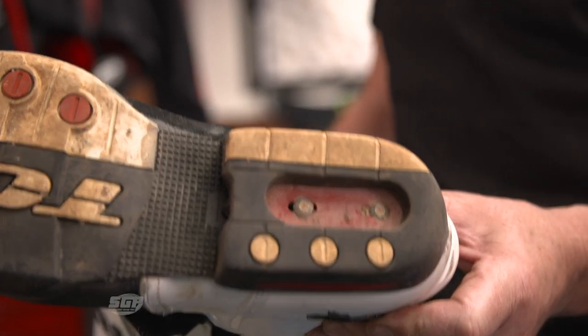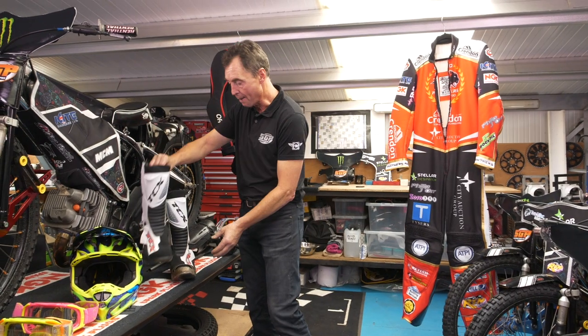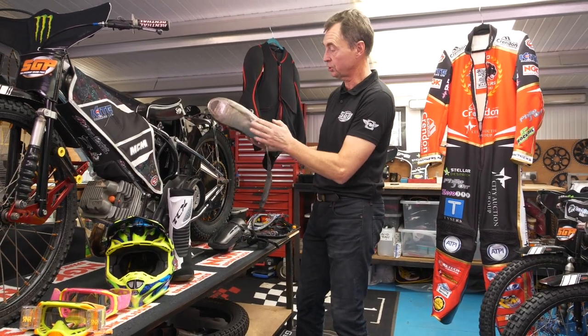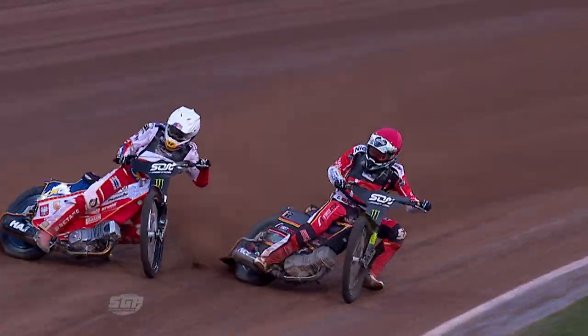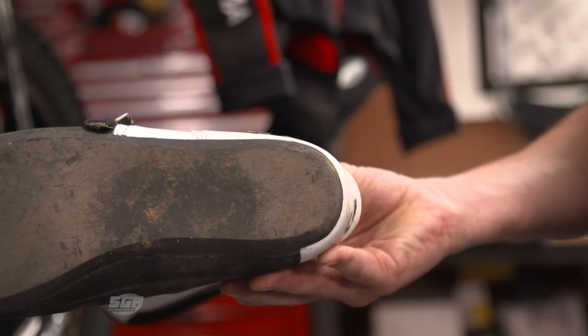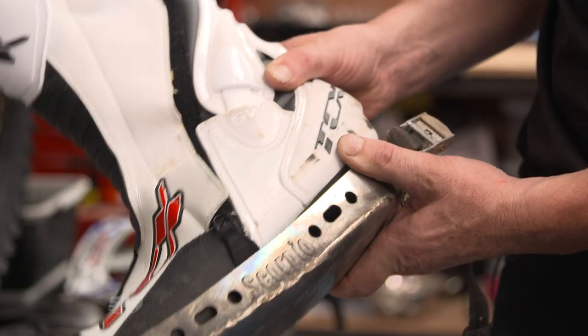Boots - everybody wears boots. A conventional right boot, no real surprises there. But when we come to the left hand side, we've got the steel shoe on, which enables the left foot to slide across the surface on the entrance to the corners. But as a consequence there is no heel on this side. That is very specific to our sport of Speedway.